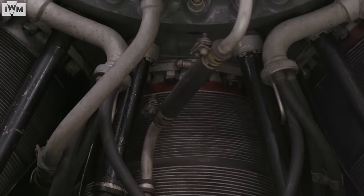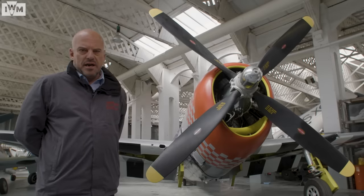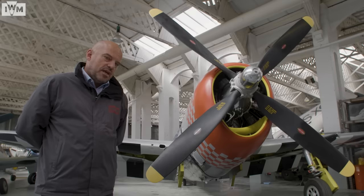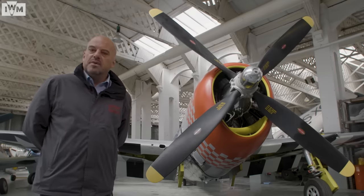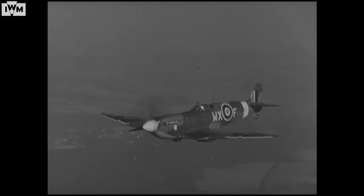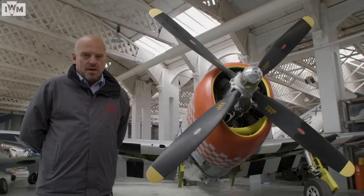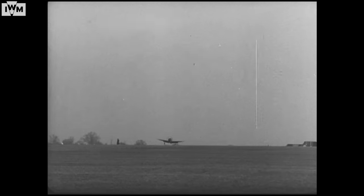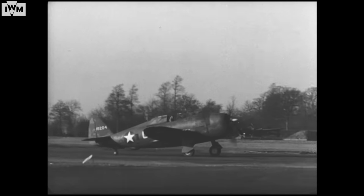The Pratt & Whitney R2800 air-cooled radial was hugely powerful at 2,000 horsepower. One advantage of the air-cooled engine is it doesn't have a radiator for water cooling — so unlike the Rolls-Royce Merlin, where hitting the coolant, the glycol, or the radiator would be a very serious problem, the Thunderbolt was far more resilient. There are stories of Thunderbolts returning to their air bases and landing perfectly well with literally half cylinder-heads missing.